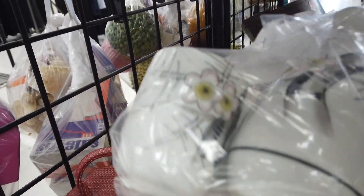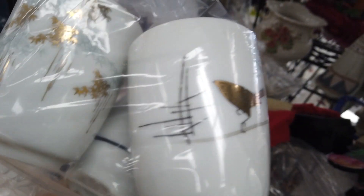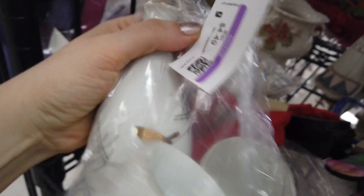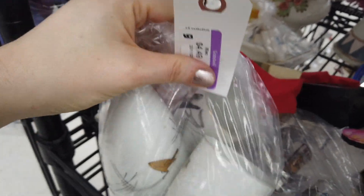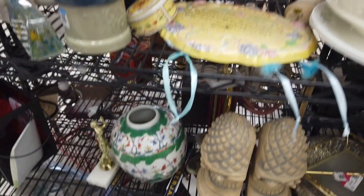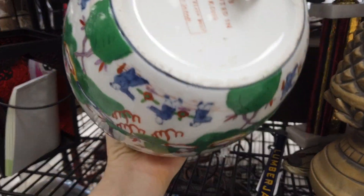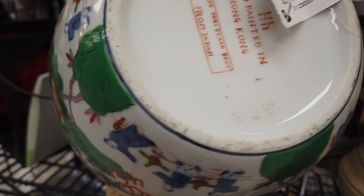I moved on and found what ended up being a sake set — it had the container for the sake and the little cups to go with it. It was in really good condition, but I thought maybe there'd be a lot like these and I didn't want to have to compete with other listings, so I passed on it.